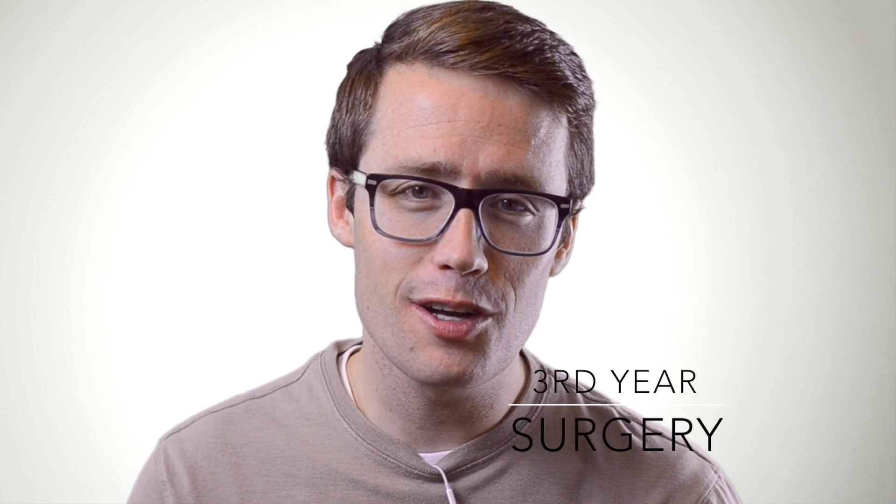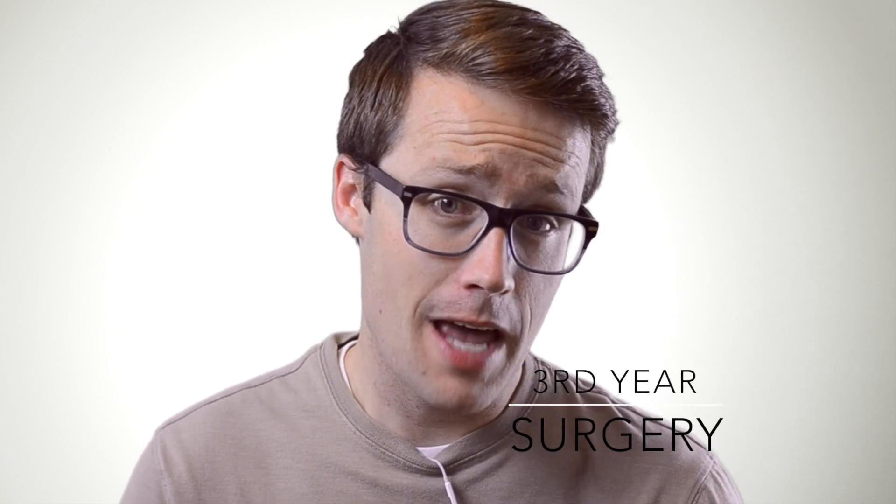What's up guys, I'm student Dr. Thompson, a third-year medical student here to talk about my surgery rotation — how it went, some things you can expect on your surgery rotation, and how to do well on the shelf exam that follows the rotation. Stick around because at the end I'm going to go over must-have resources to do well on the shelf exam.